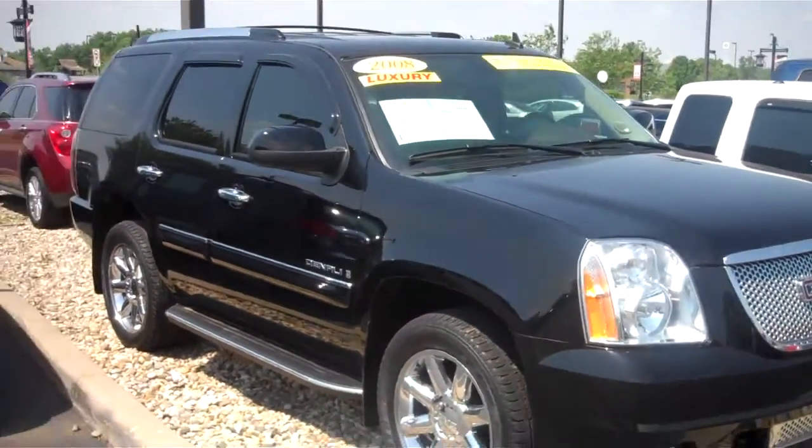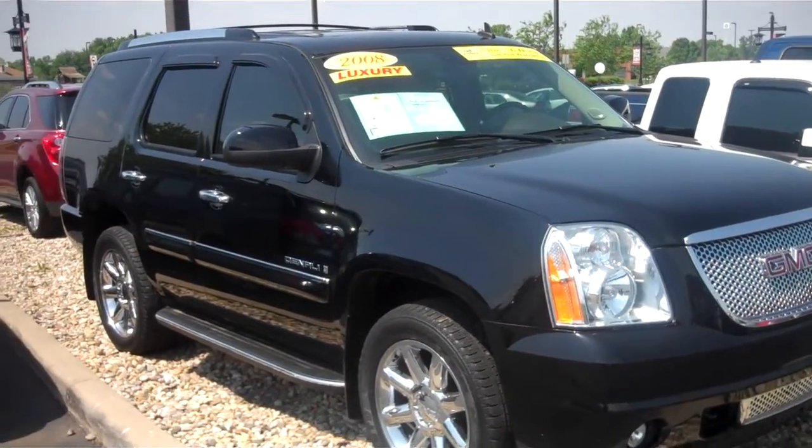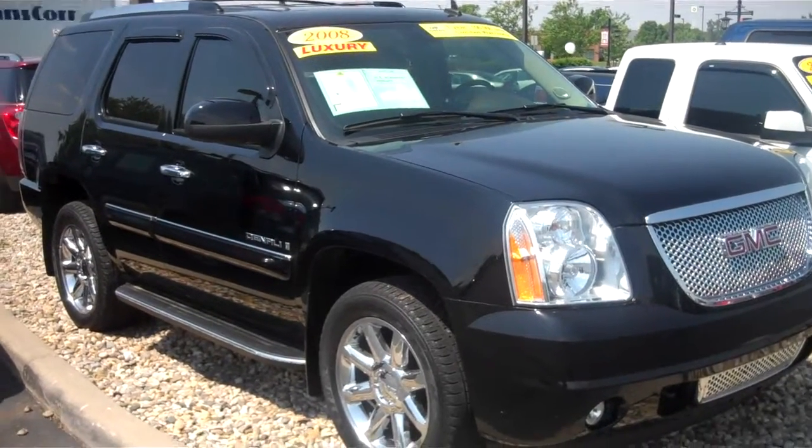If you have any questions, my name is Matt Westkirschner here at Bill Estes Ford in Brownsburg. 317-852-2231.